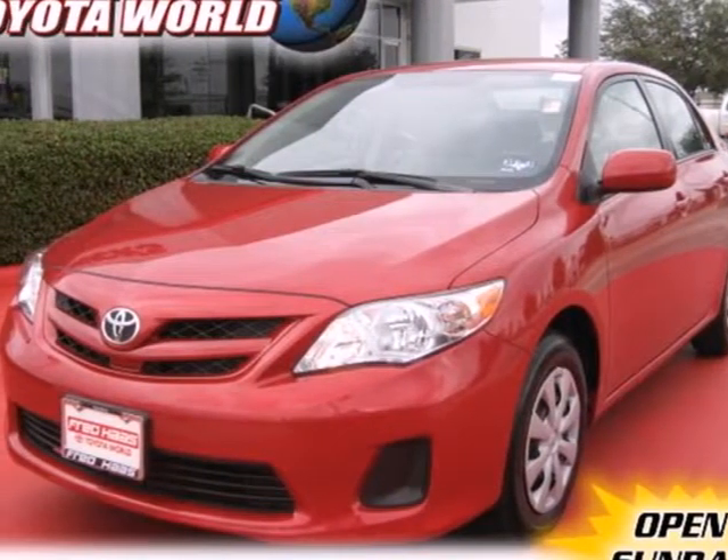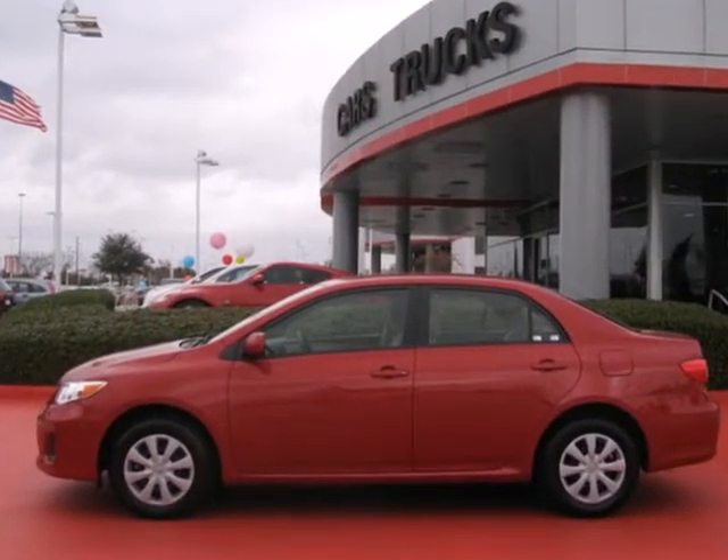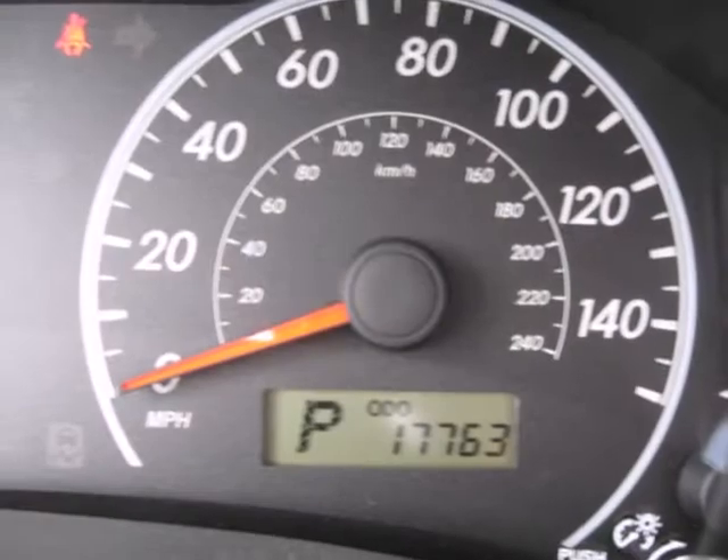Here's a 2011 Toyota Corolla. It comes loaded with standard features including electric power steering, air conditioning, a tire pressure monitor, stability and traction control, power mirrors, and driver and passenger whiplash protection.